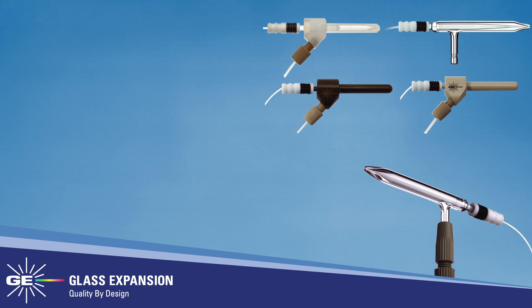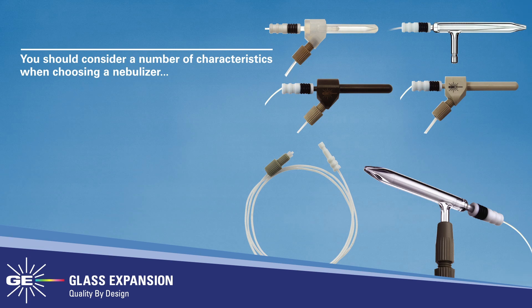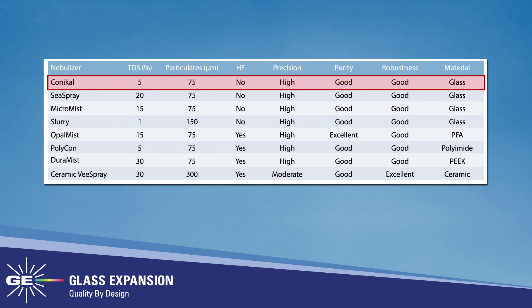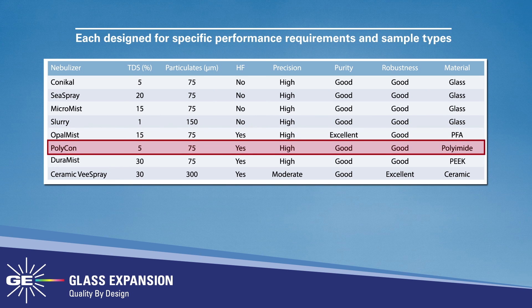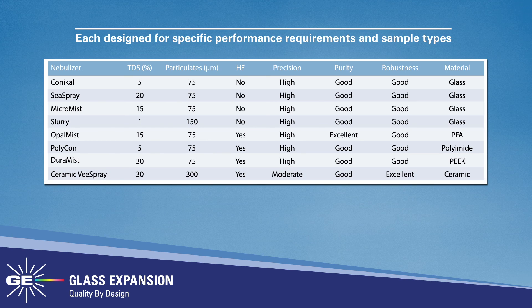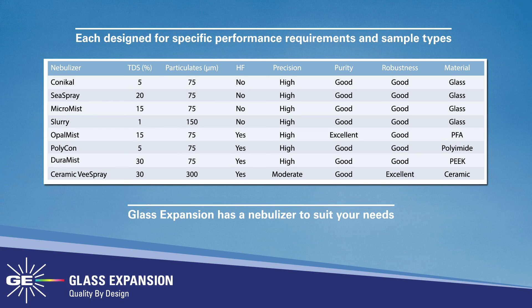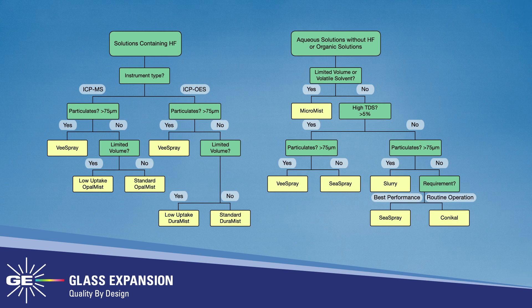Selecting a proper nebulizer can have a profound effect on nebulizer performance and lifetime. You should consider a number of characteristics when choosing a nebulizer: tolerance to total dissolved solids, tolerance to particulates, tolerance to hydrofluoric acid, precision, purity, robustness, and material. For this reason, Glass Expansion has developed several different concentric-style nebulizers, each designed for specific performance requirements and sample types, whether your ICP laboratory is analyzing clean aqueous samples, samples containing HF and/or high dissolved salts, or volatile organic solvents.